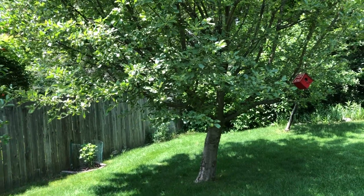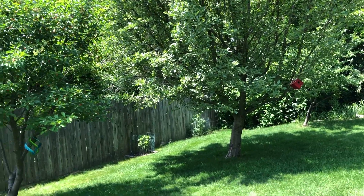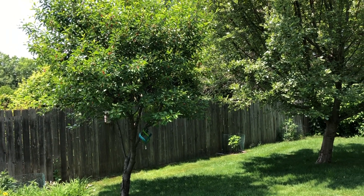Unfortunately I don't know the variety of the cherry tree or the apple tree because they were planted by the prior homeowner, but we enjoy them — and so do the birds. Particularly the cherries sometimes get eaten right away.